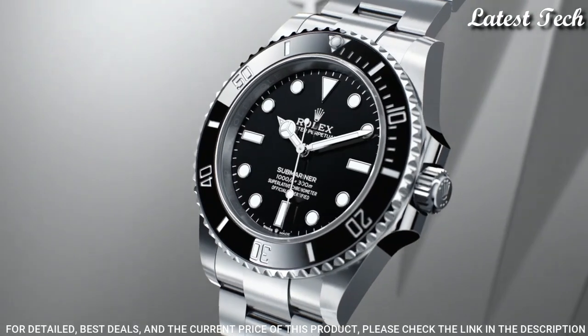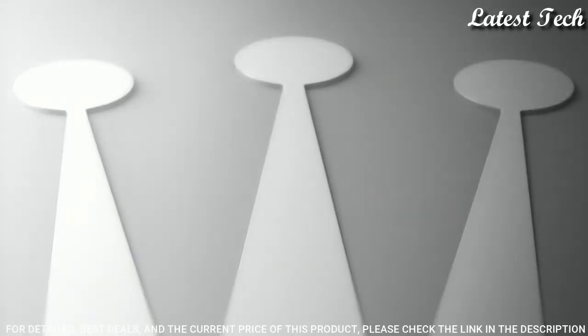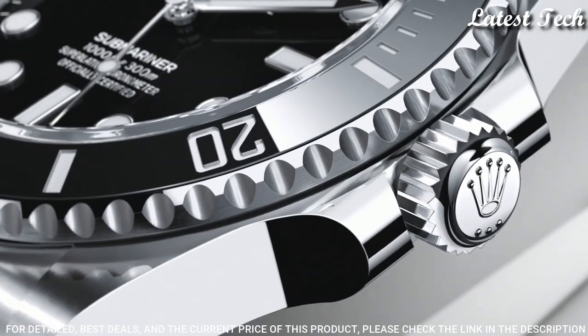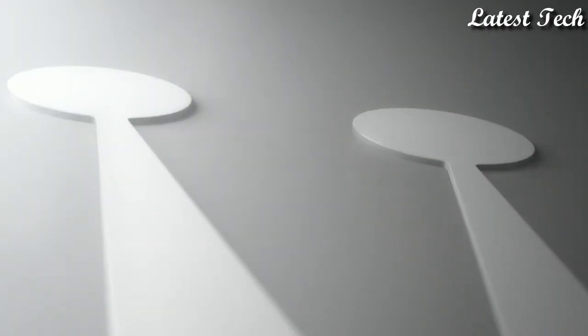Band width 20 millimeters. Water resistant at 300 meters / 1,000 feet. Functions: date, hour, minute, second. Chronometer. Swiss made.